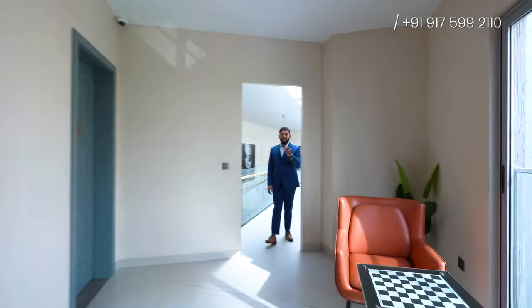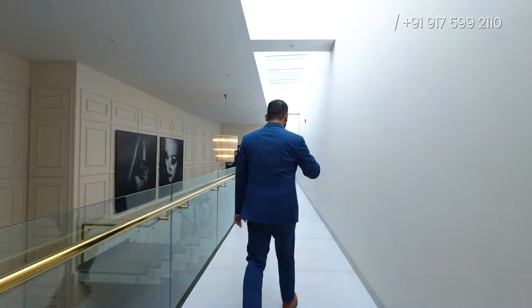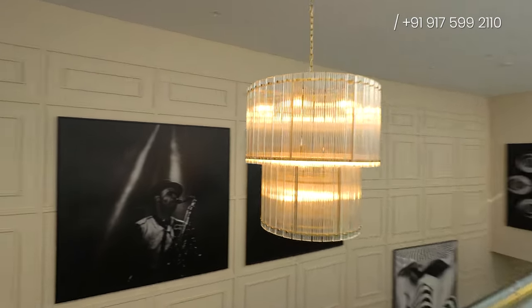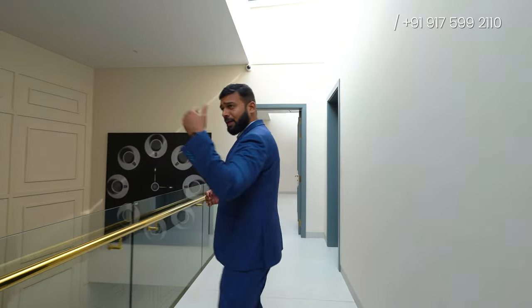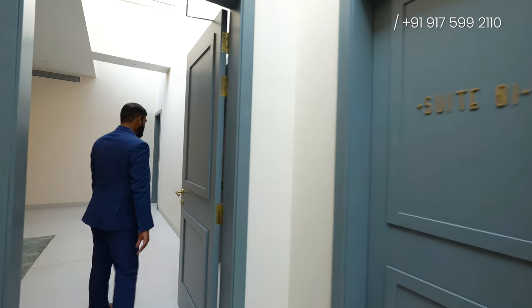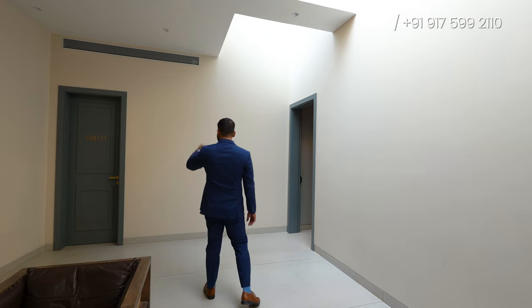Now I'm going to show you the guest room. Just look at the chandelier — it's beautiful. That's what I love about luxury. This will be your complete guest area, with Suite One, Suite Two, Suite Three, and a pantry area as well.